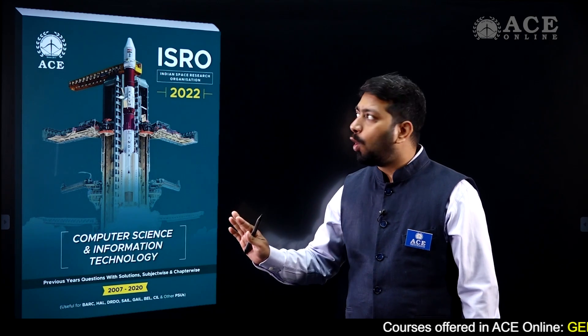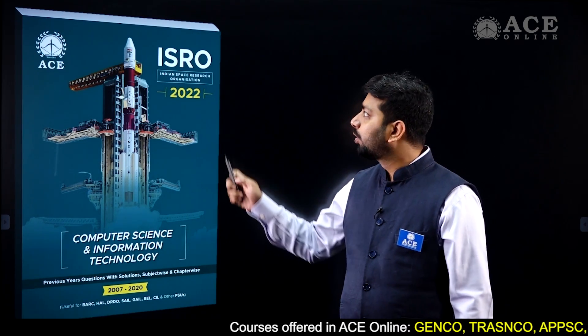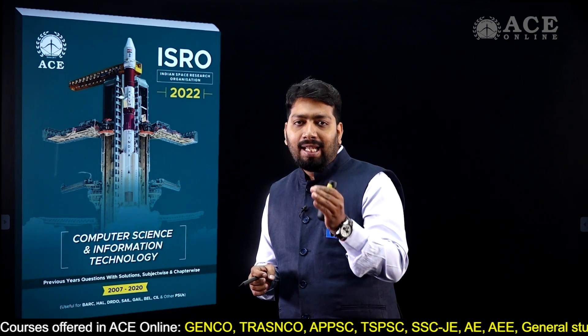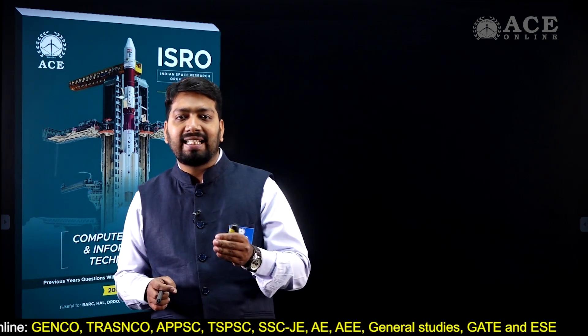Hello students, there is a big announcement for you. ACE Engineering Academy is launching a detailed solution book of previous year questions of ISRO exam. If you want to nail the ISRO exam, the ICRB exam for ISRO scientist or engineer, then this book is going to help you a lot.